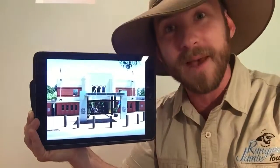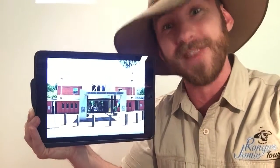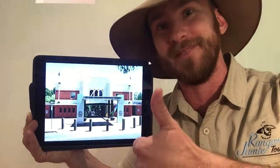Thanks so much for watching guys and remember, when someone says hey where did you learn that cool fact, you can say Ranger Jamie taught me.